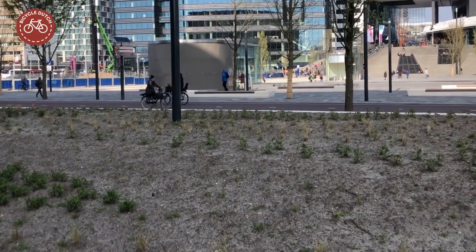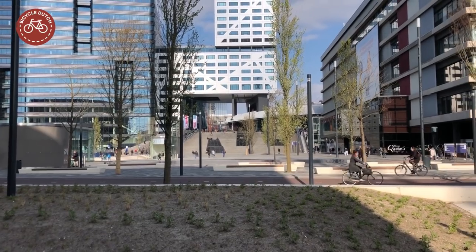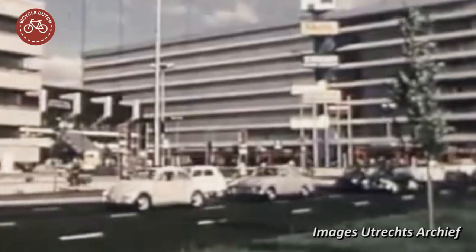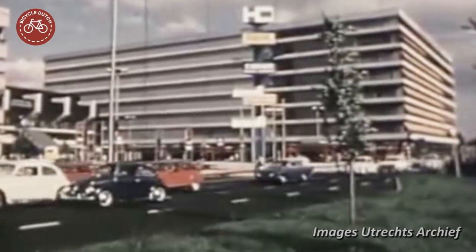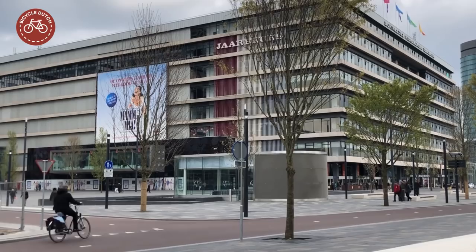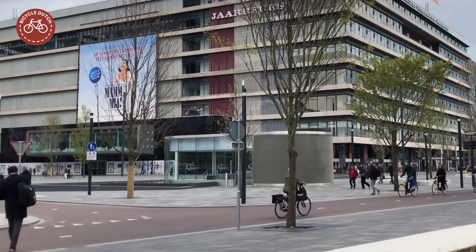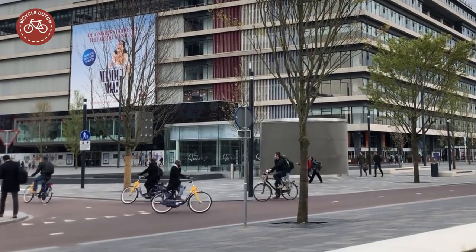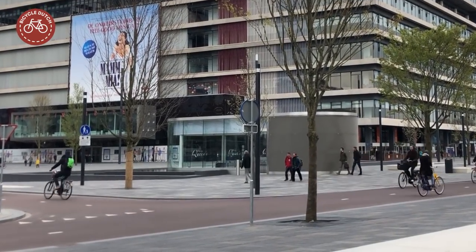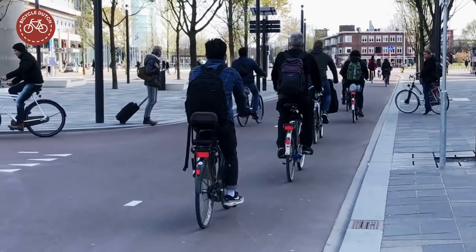What a different way to design the public space compared to how things were done in the 1970s. Where city planners designed everything for the car before, they now make sure you can reach destinations by private car, but without those cars taking all the available space. Most of the public space is now dedicated to people.